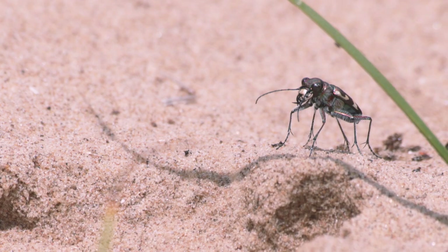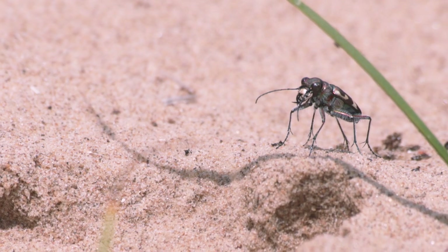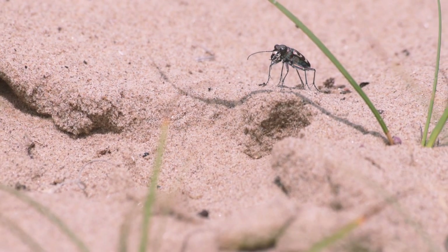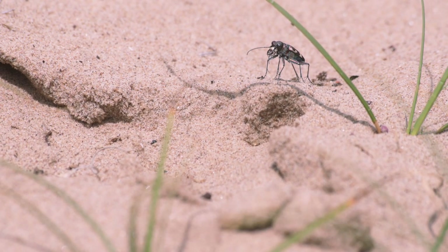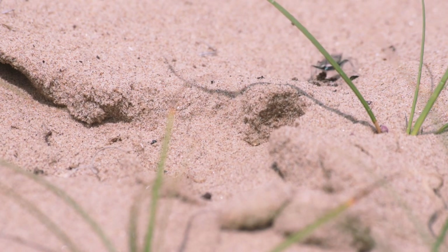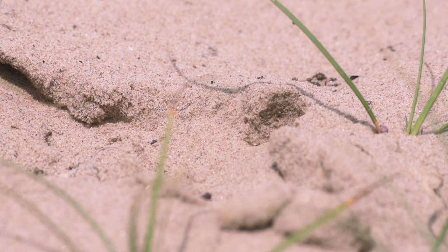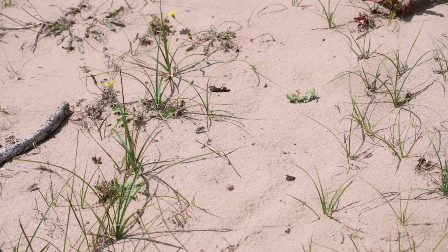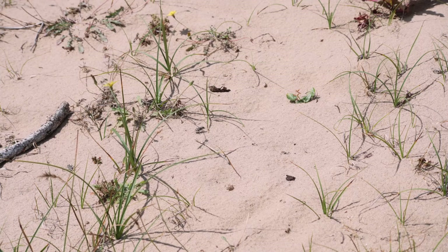The northern dune tiger beetle. These beetles are so rare to our shores, they are only located at two sites in Britain — here and another dune system in Cumbria.